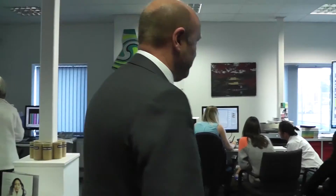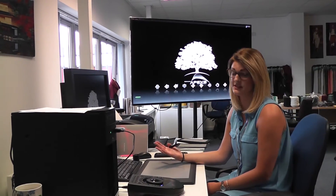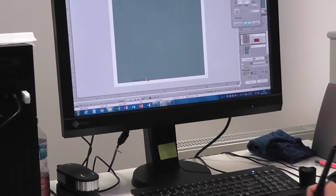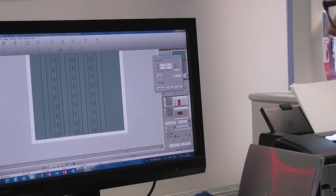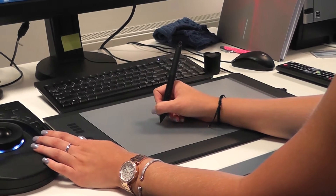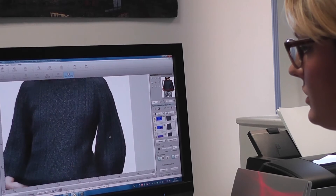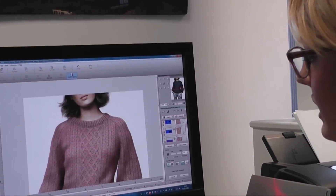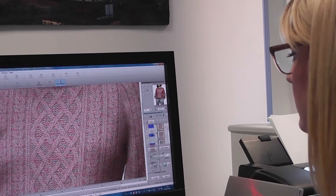Now we're going to go through to our design department. My name's April and I'm a designer here at Shima Seiki. This is the SDS-1 Apex-3 Shima design system, which is unique to Shima — it's basically an all-in-one design system. We can do knit, print and weave, and obviously repeat it to the side. As simple as that, I've created a design. I can split the screen to see the design side and the technical side of what's going to go to the machine. I can choose the material, put it onto a garment, and see exactly how it's going to look before making it — and I can do it in different materials and different colourways.